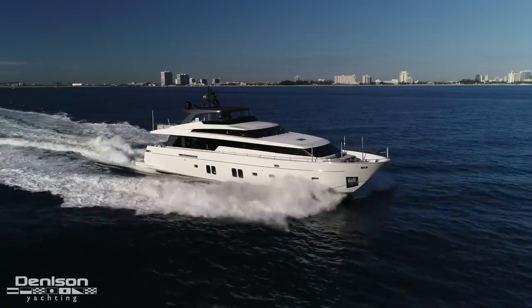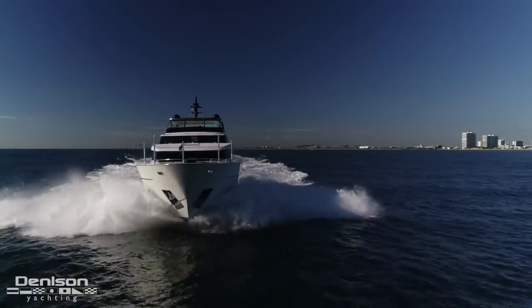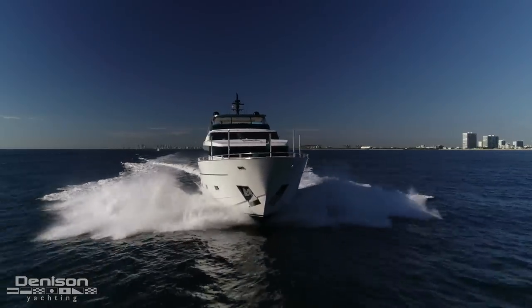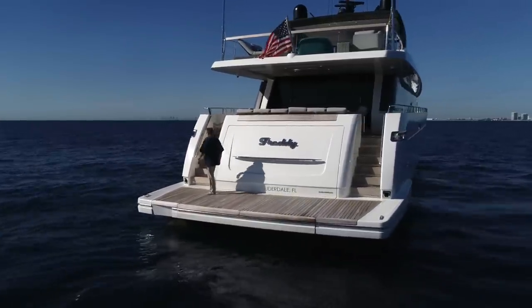Thank you for joining us today aboard the motor yacht Freddie, the 2017 106 San Lorenzo. She truly is a very special yacht. She's located right here in Fort Lauderdale — call me for a private tour so that you can come check her out yourself.